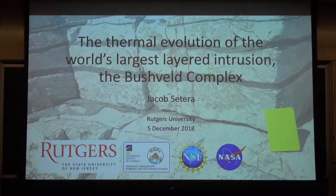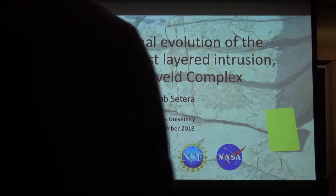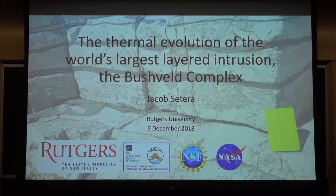Jake got his undergraduate degree in 2012 from the University of New Hampshire, and he stuck around for a while to work as the manager of the clean lab as they were setting up their super fancy clean lab over there. Then he came to Rutgers and has also been really instrumental in helping me set up the laser ablation ICPMS lab that we have upstairs, and he does a great job of helping me manage that facility as well.